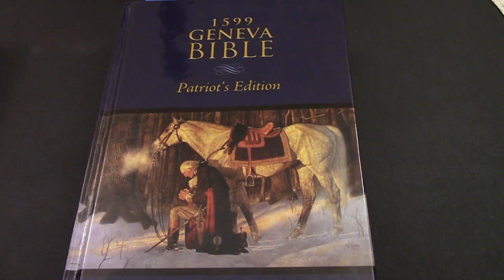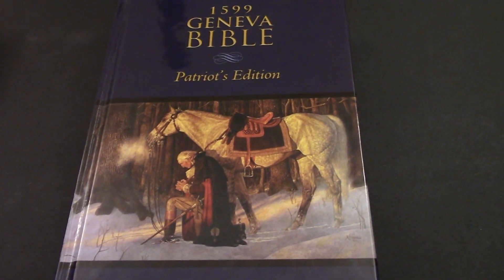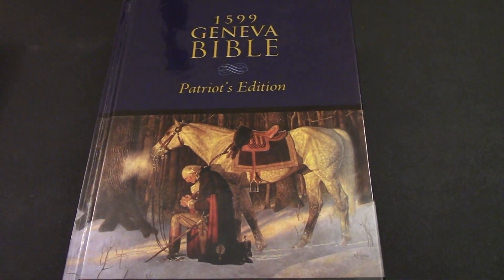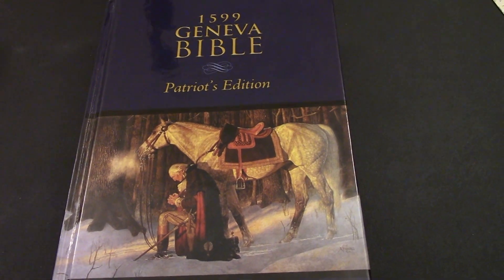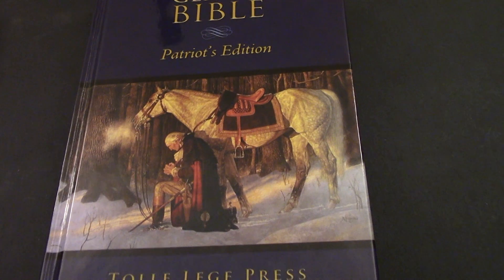Today will be my final review of the 1599 Geneva Bible. I've done two reviews on this in the past but neither came out perfectly, so today I'm going to finish this and do a proper review.